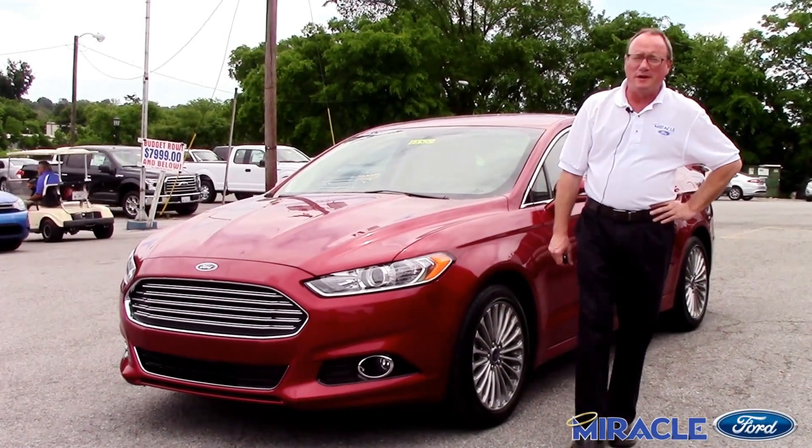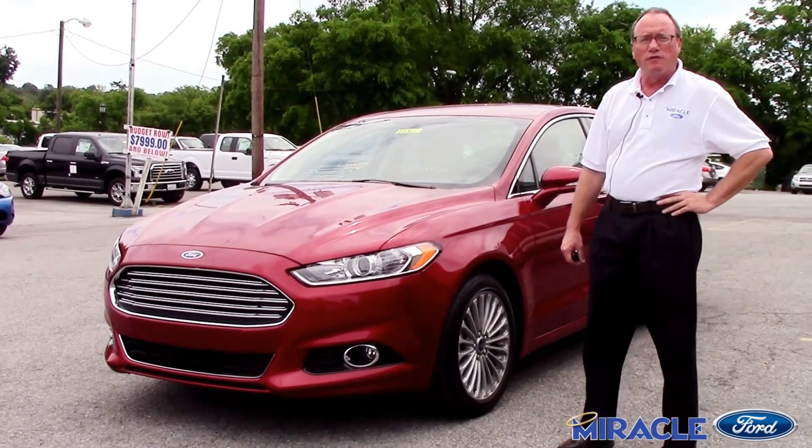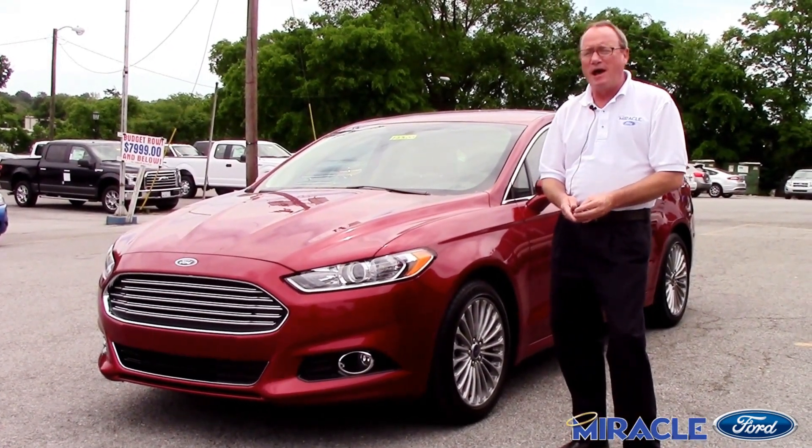Hello folks. Welcome to Miracle Ford. My name is Bill Parker. I'm doing a walkaround on the 2015 Ford Fusion today. This is Miracle Ford, 517 Nashville Pike.